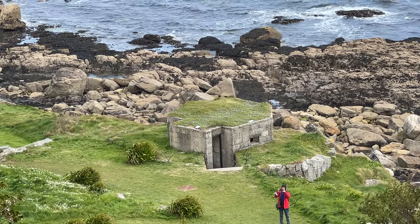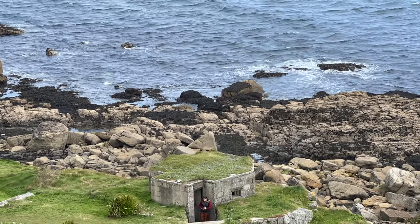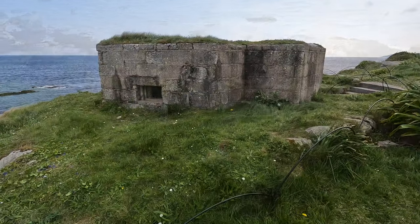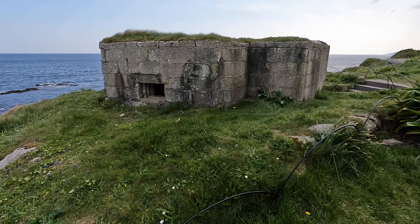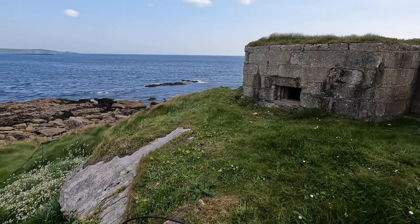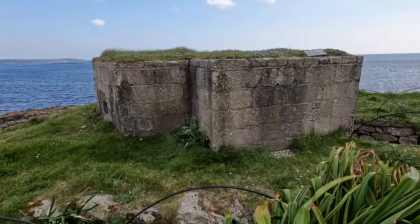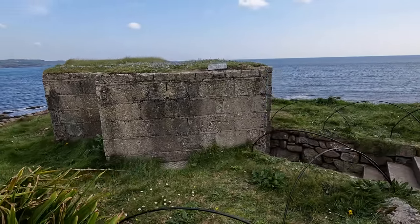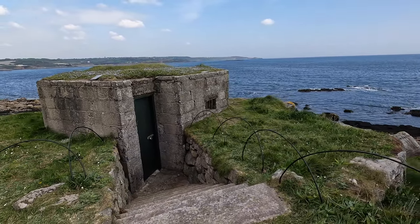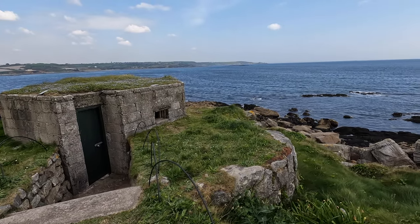To finalise our tour completely — something that was right up my street if you've been watching this channel — a bit of World War II history. The island was defended from the threat of Nazi invasion in 1940–1941 by three concrete pillboxes. Fortunately these were never needed, but it is said that Nazi Foreign Minister Joachim von Ribbentrop wanted to live at St Michael's Mount after a successful Nazi invasion and occupation. Well, he never got the chance, did he?